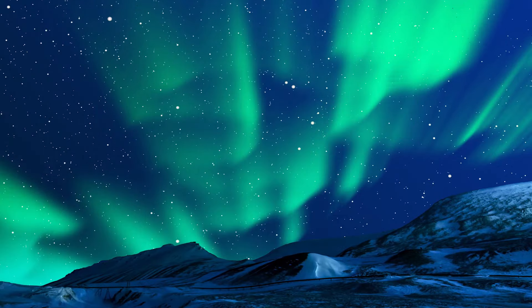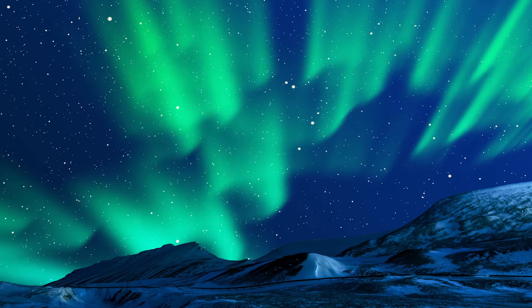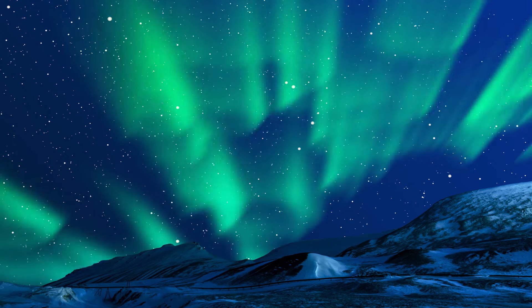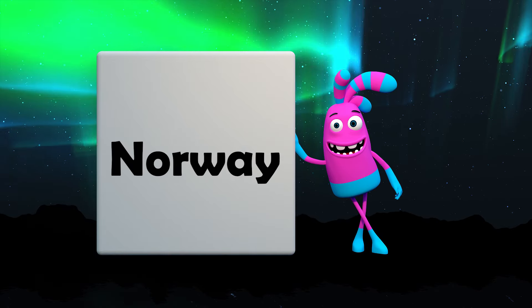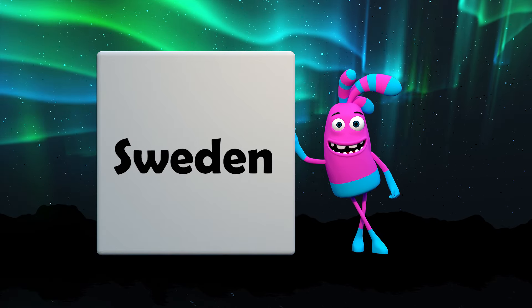For the northern lights, try visiting one of these amazing places: Alaska, Iceland, Canada, Norway, Finland, and Sweden.